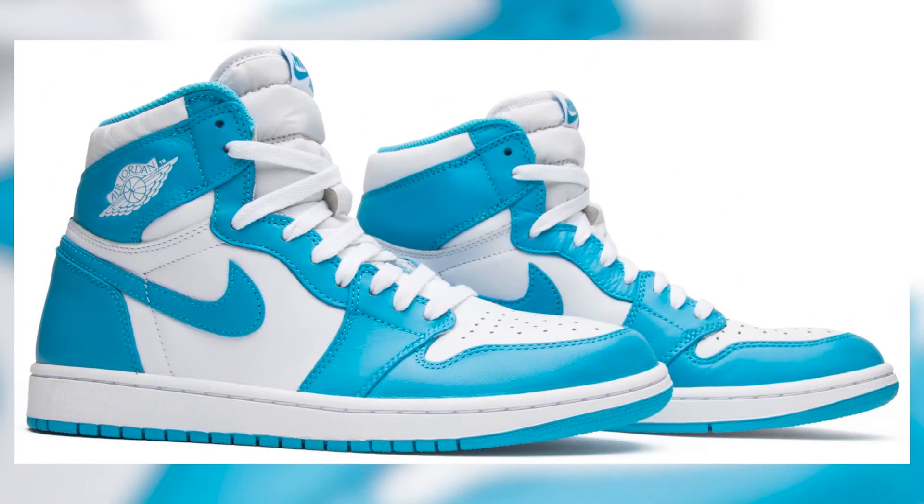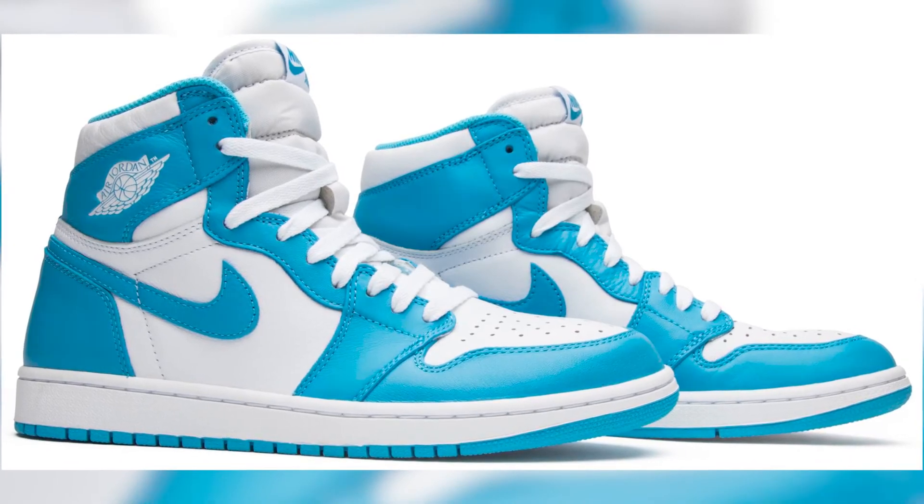I guess I'll end mine on another classic — the original UNC Jordan One. Beautiful. Damn, there are already shoes I'm seeing now that I forgot about. That's why I started picking random shoes just for funsies.